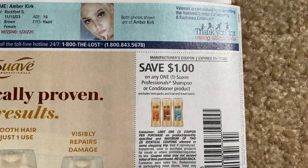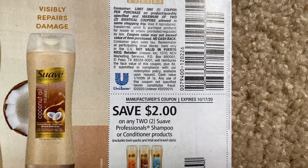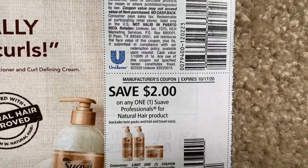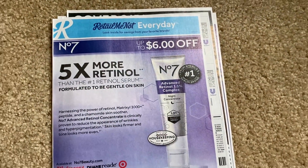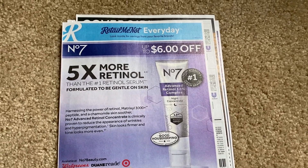And we've got some Suave — $1 on the Suave Professionals, $2 off two. Now we usually get a $3 off two, so $2 off two is a little bit lower of a value. And then $2 on the natural hair — we've been getting that buy one get one free. So definitely the values in this insert are a little bit less, some of the Suave and the CoverGirl. But that is the RetailMeNot insert.